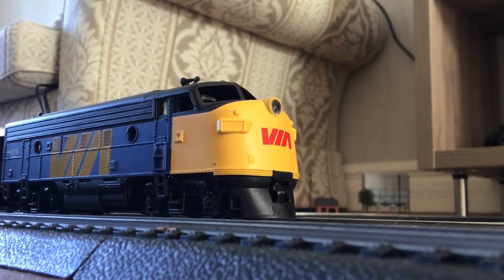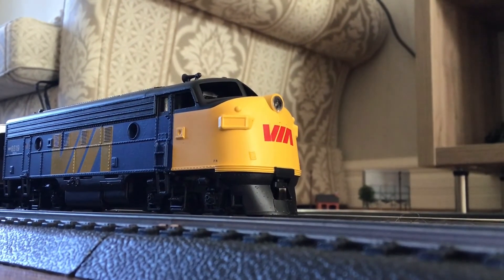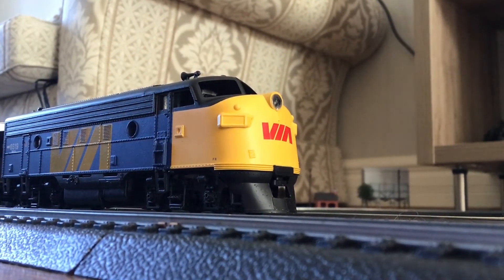Now back to our layout at home. Let's get this VIA train running!